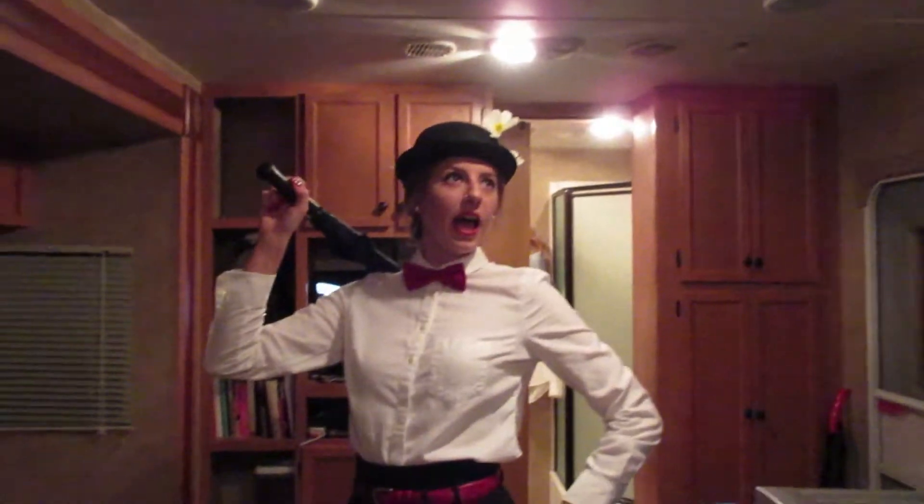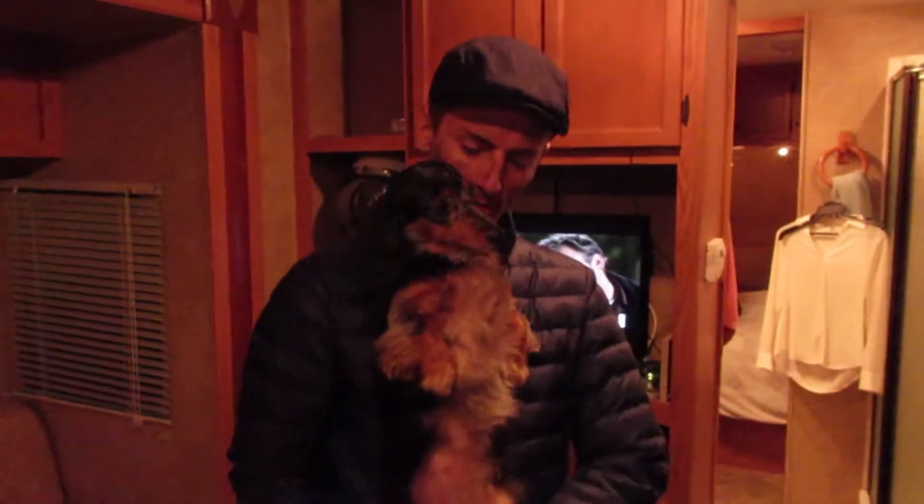Guess what we're going to do — dress up! Our Halloween costumes are Mary Poppins and her chimney sweeper. Let's get a good look. Hey, snazzy chimney sweeper! We're gonna go out, see other people dressed up, maybe meet up with some friends, and just see what happens. Dottie doesn't want to go in her kennel though.